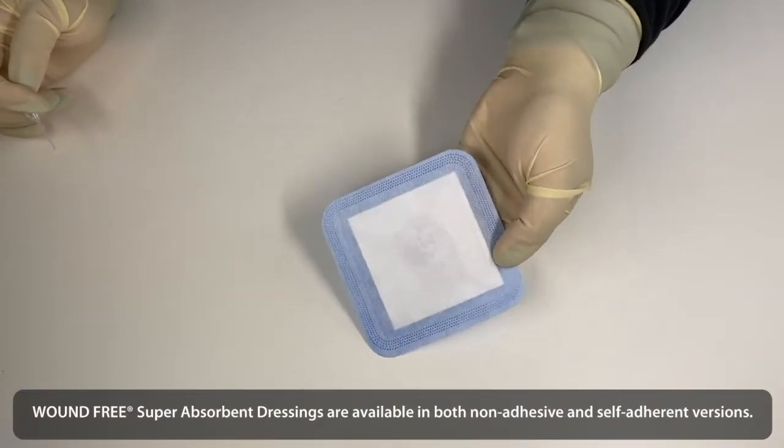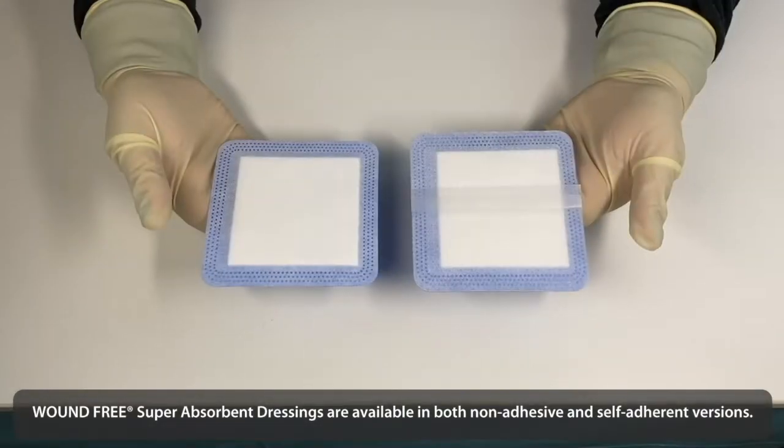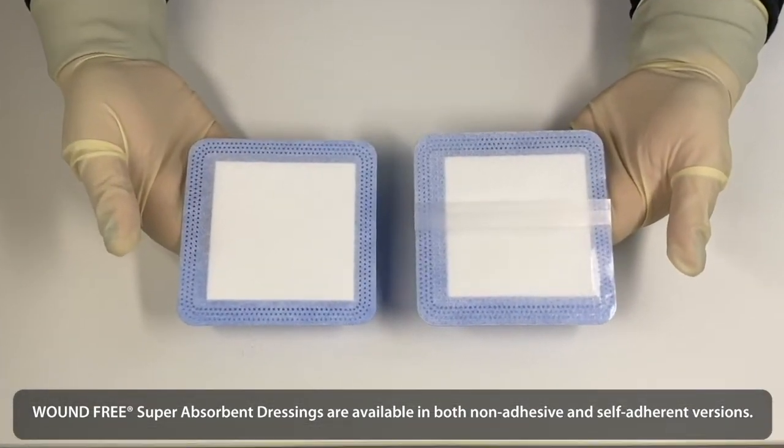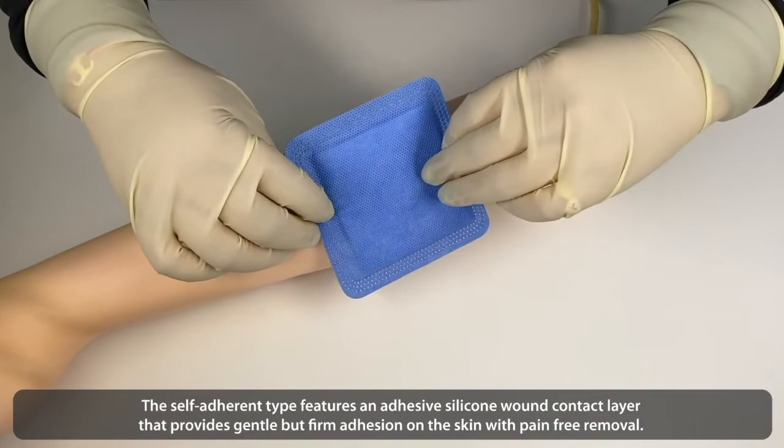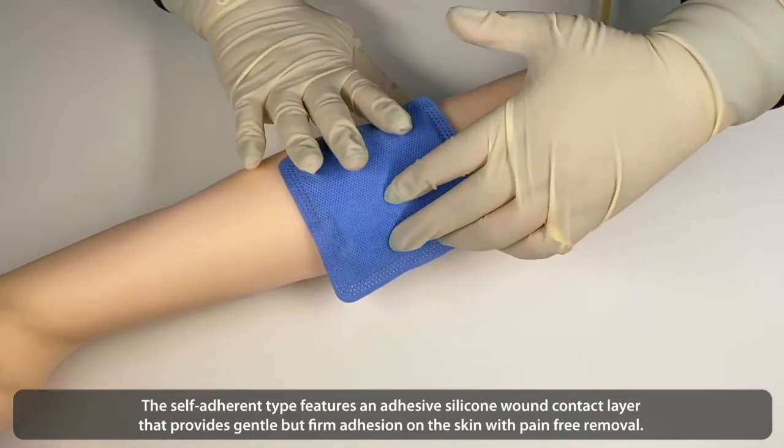Wound-Free Super Absorbent Dressings are available in both non-adhesive and self-adherent versions. The self-adherent version features an adhesive silicone wound contact layer that provides gentle but firm adhesion on the skin with pain-free removal.